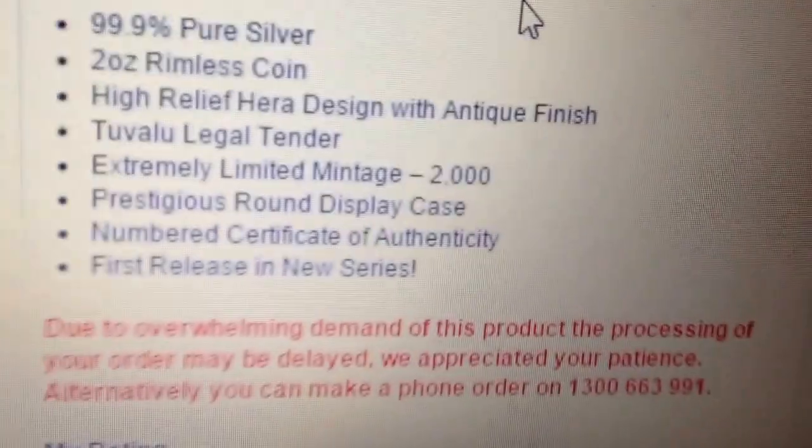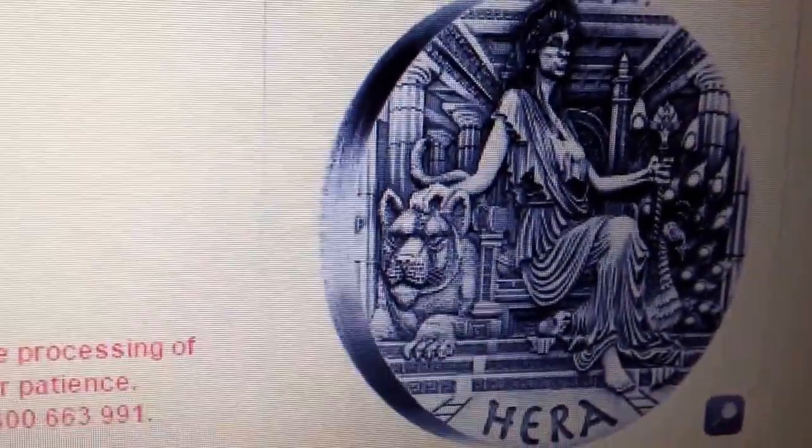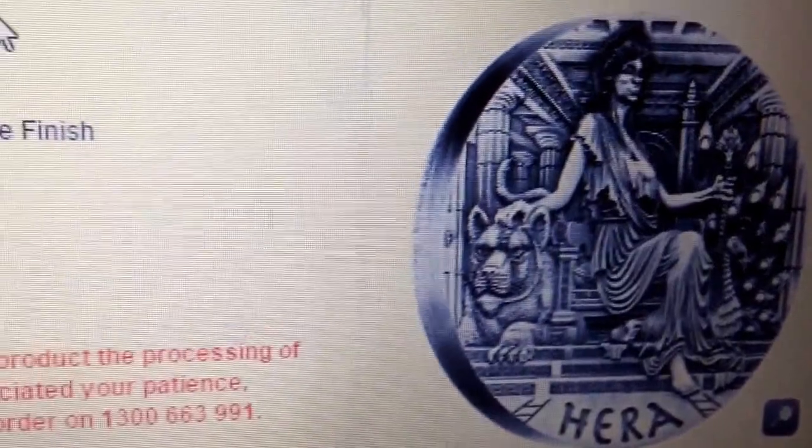There's only 2,000 of these. I don't have any of them, but I figured let me go and try to get one. And I did get one.